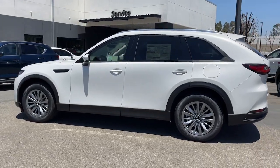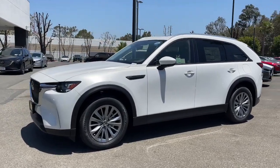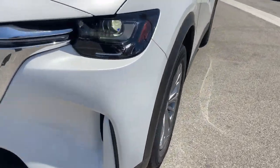Apple CarPlay and or Android Auto, Head Up Display, Panoramic Roof, Keyless Entry, Moon Roof, Heated Driver Seat, Power Lift Gate, Heated Mirrors, Power Passenger Seat, Backup Camera.